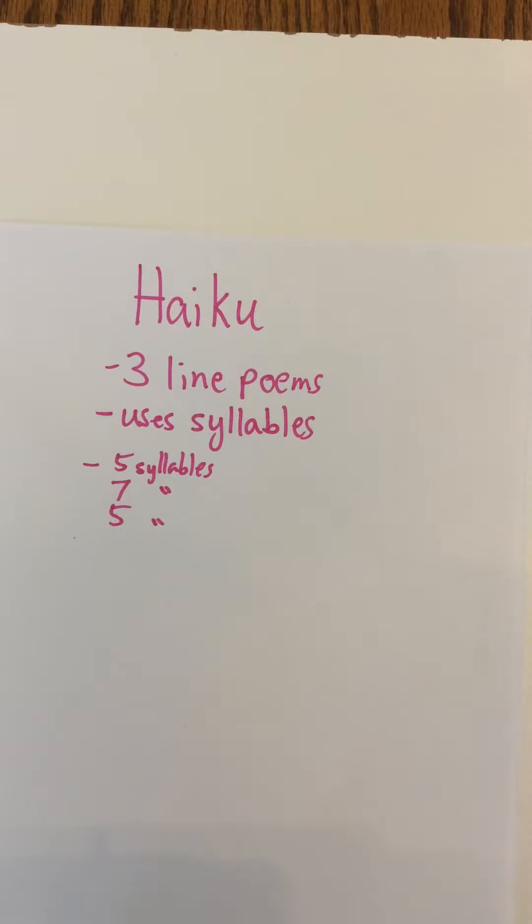So put your hand under your jaw and say the word 'haiku.' And you go — haiku — and my hand moved twice, so there's two syllables. This can be a little tricky if you don't get the syllables right when trying to find words that match, but just do your best.